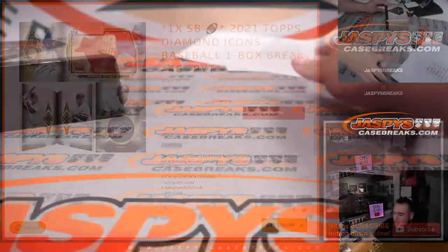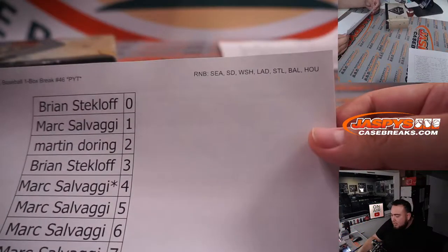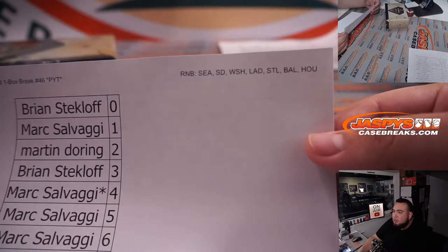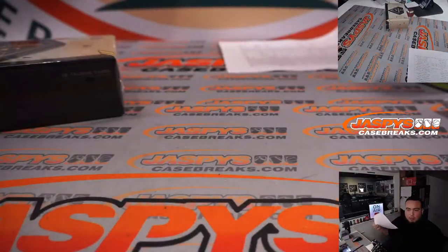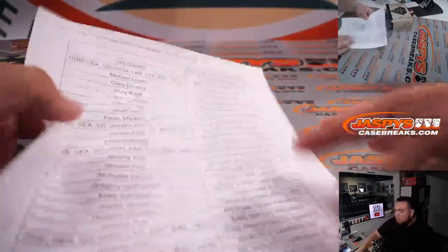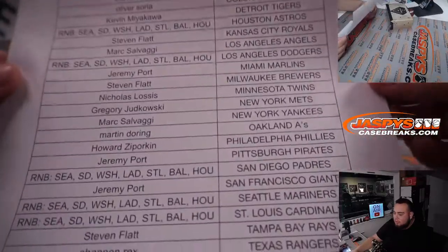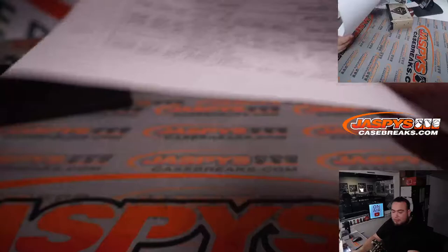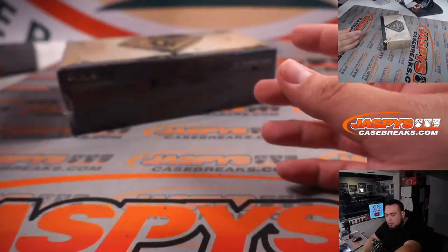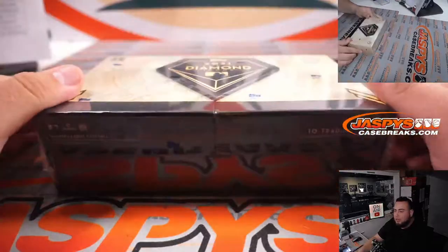Here are the customers that are part of the random number block for these teams: Seattle, San Diego, Washington, LA Dodgers, St. Louis, Baltimore, and Houston sub logo. And then of course everybody else did buy in straight up. I also posted another loose box of that as well — loose box of Diamond Icons.